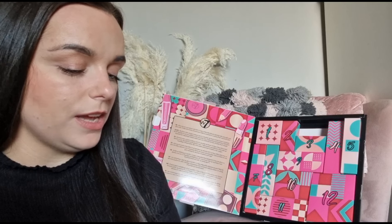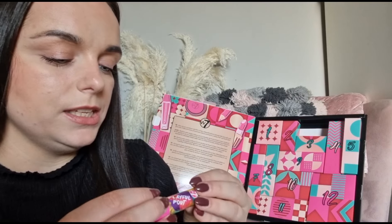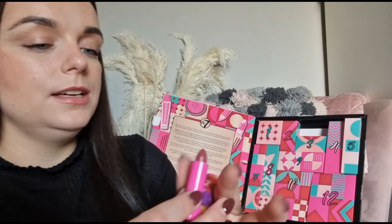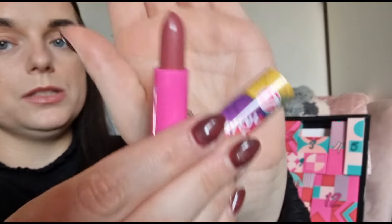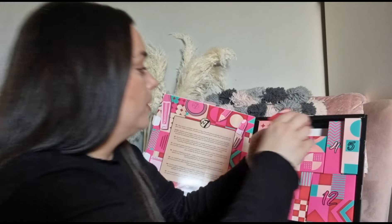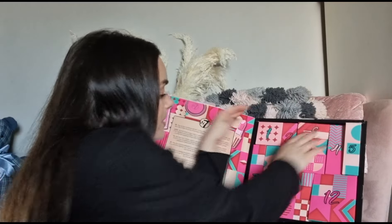Day number six — we've got another lipstick. I quite like the shade of this one — it's beautiful. They don't have any sort of smell either. I'm not a big lipstick wearer personally though.